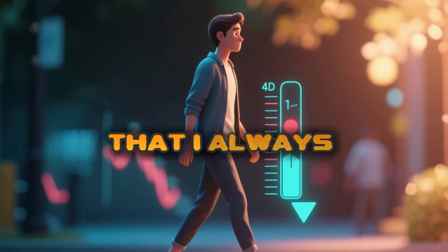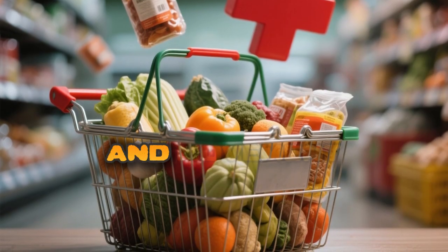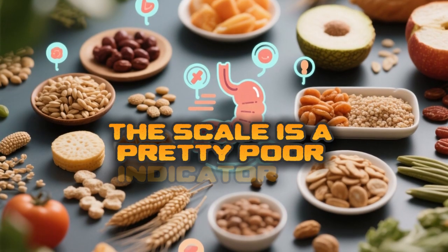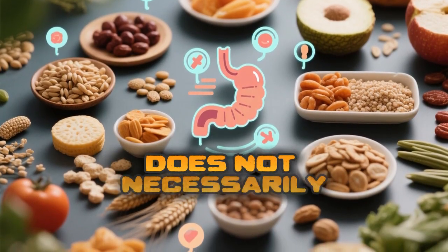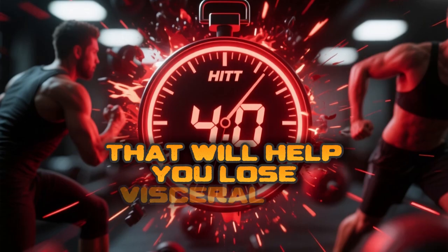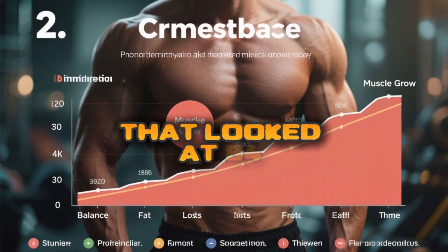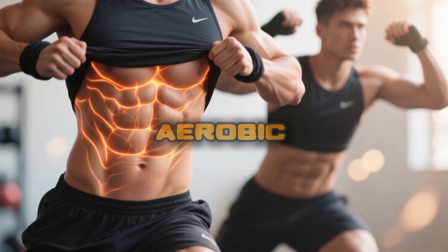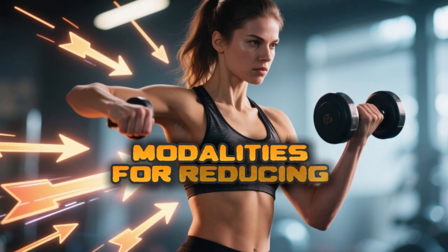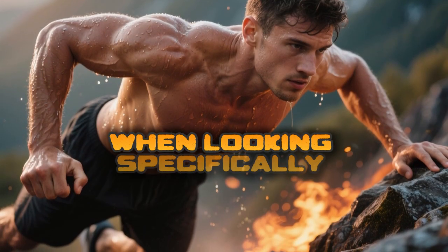This is an important point I always make with my patients: do not get discouraged if you're doing all the right things with nutrition and exercise but the weight isn't coming off. The scale is a poor indicator of progress because it doesn't show changes in body composition and fat mass. A recent systematic review and meta-analysis of 84 randomized control trials showed that vigorous intensity aerobic exercise and high-intensity interval training (HIIT) are the most effective modalities for reducing visceral fat. Resistance training was still beneficial, but not as effective specifically for visceral fat reduction.